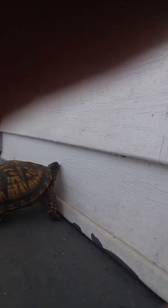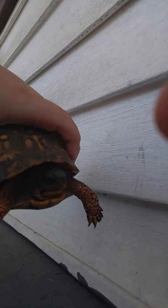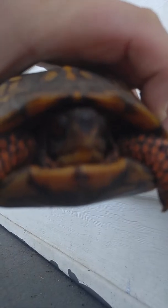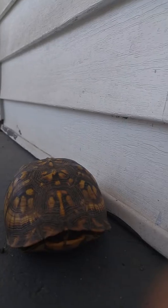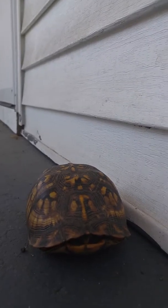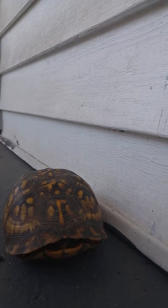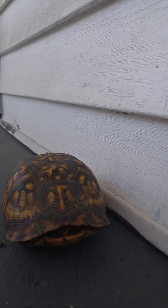And here she comes once again! I know she's scared of the camera, but look at her adorable face! I know, guys! So, I'll see you guys later! Bye! Bye, Sheldie!